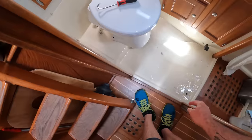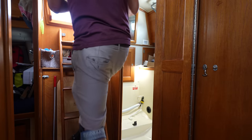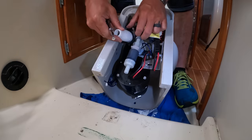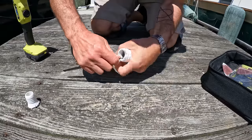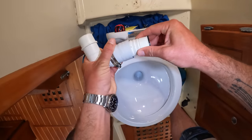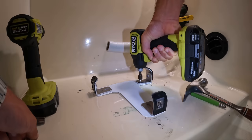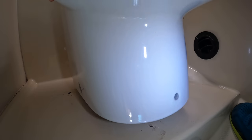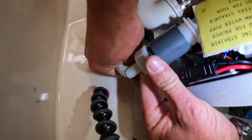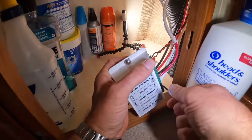Seven years ago, when we first bought Atticus One and I first started working on boat projects, I would have messed up at every stage of this toilet install. I wouldn't know how to fix the problems I caused, or even where to go to figure out how to fix them. But here now, seven years later, this project is going exceptionally smoothly, precisely because I stumbled through so many hundreds of different boat projects. People often ask me how I learned a lot of these skills, and the real answer is actually sucking at doing this stuff until I slowly stopped sucking so much.